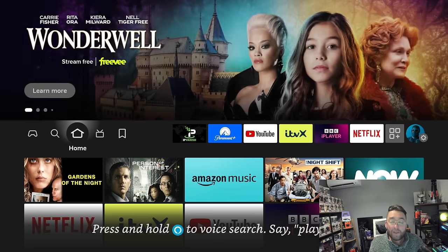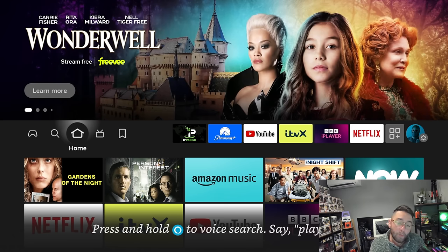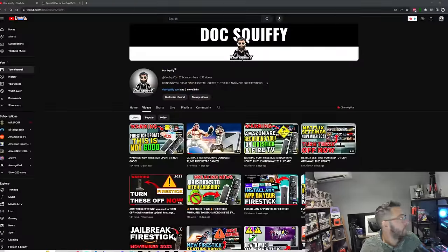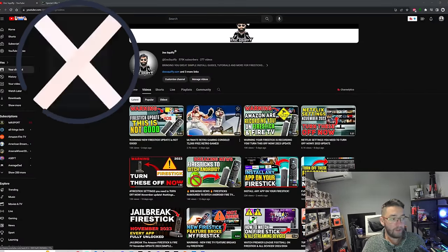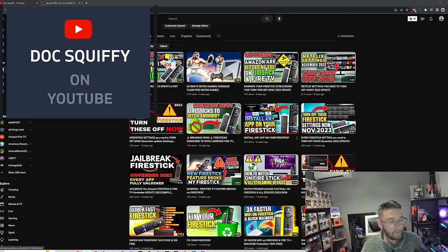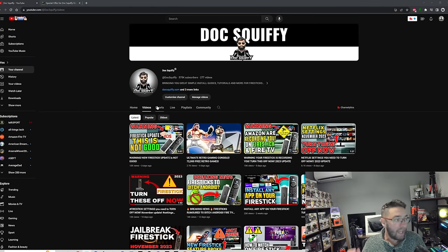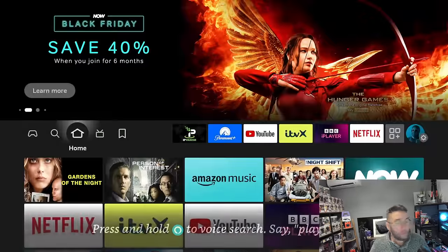Before we start, if you are brand new here, remember to hit that subscribe button. We cover everything streaming on the channel — whether it's streaming retro games, streaming movies, TV shows, Fire Stick, Android TV. Come hit that subscribe button, and if you're a regular watcher, remember to watch through till the end.